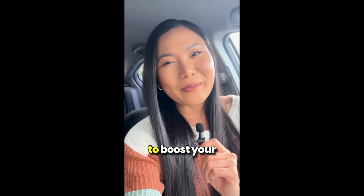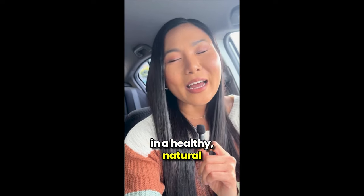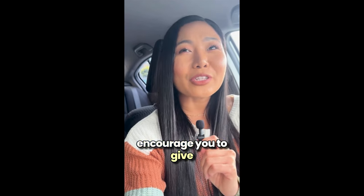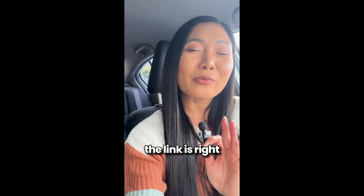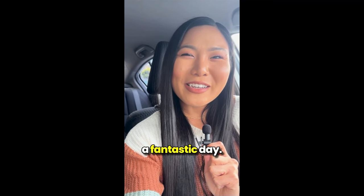So if you're looking to boost your metabolism, lose weight, and burn fat in a healthy, natural way, I really encourage you to give Slim Boost Tea a shot. Don't forget, the link is right below this video. Thanks for hanging out with me today. I hope you all have a fantastic day.